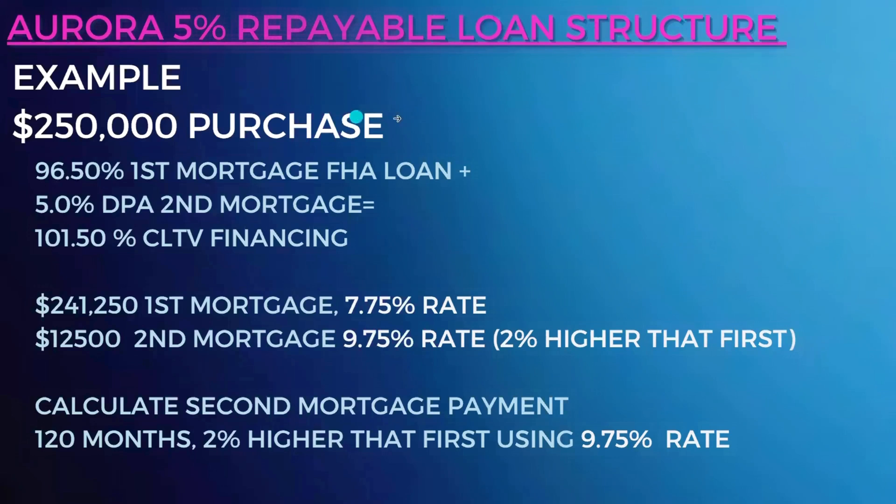We are going to use an example of a $250,000 purchase price. You're going to get the 96.5% first mortgage from FHA. Then for the 5% repayable, you are going to get a 5% of the purchase price down payment assistance second mortgage, and your borrower is going to then have 101.5% CLTV financing.